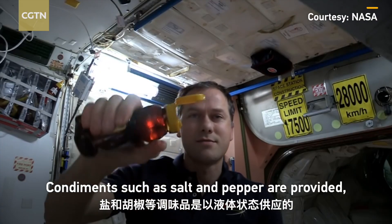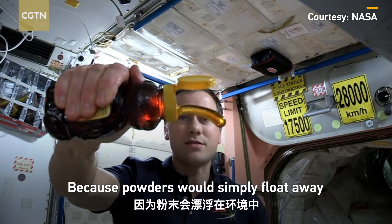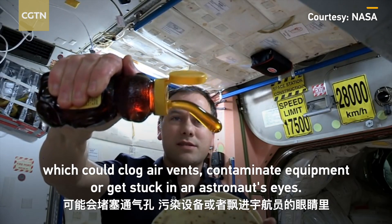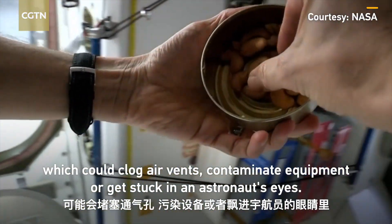Condiments such as salt and pepper are provided, but only in liquid forms because powders would simply float away, which could clog air vents, contaminate equipment, or get stuck in an astronaut's eyes.